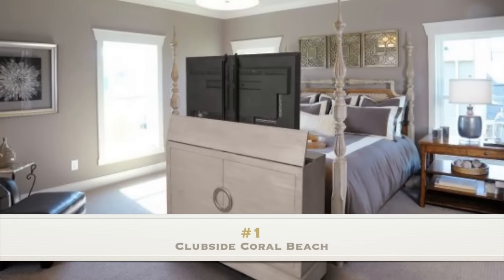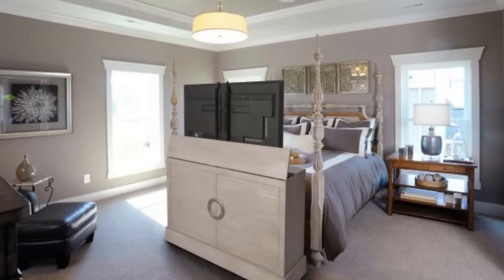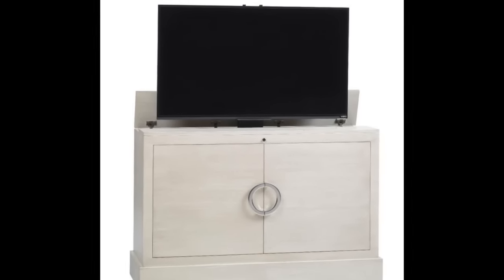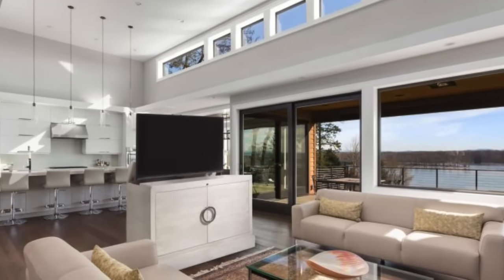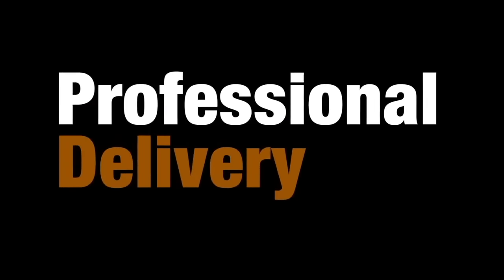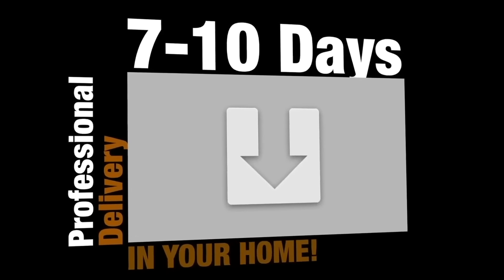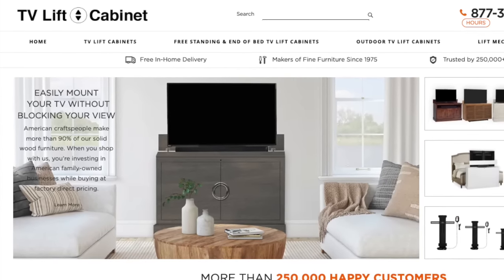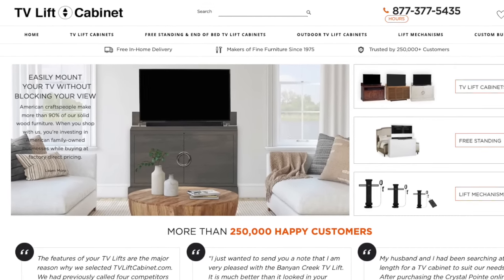Number 1: Clubside Coral Beach. Coming in at number 1, Clubside Coral Beach sets a clean-cut urban vibe to your home. Solid maple construction made in the USA, with natural markings that make each cabinet unique. Cabinet ships fully assembled. Visit TVLiftCabinet.com today to view more modern design ideas and get $200 off all lift cabinets along with free shipping.